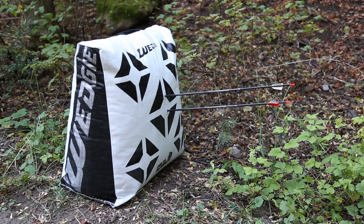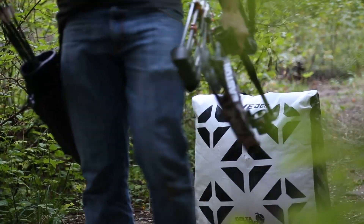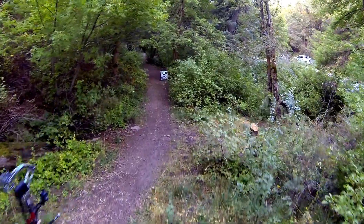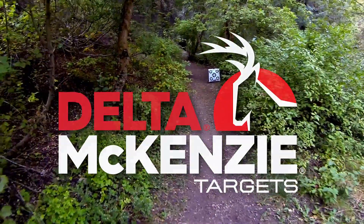The high contrast target face makes spot acquisition quick and easy and is printed on both sides. Features an oversized 36 pounds of shot-stopping fill for long-lasting range use. Get out and start shooting today with the ultimate Wedgie from Delta McKenzie, the number one name in quality archery targets.